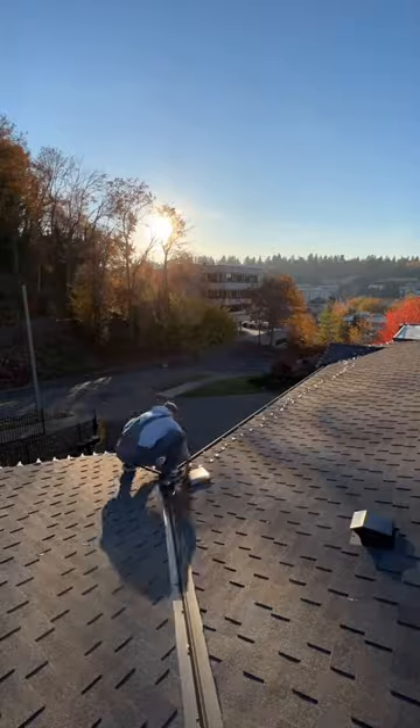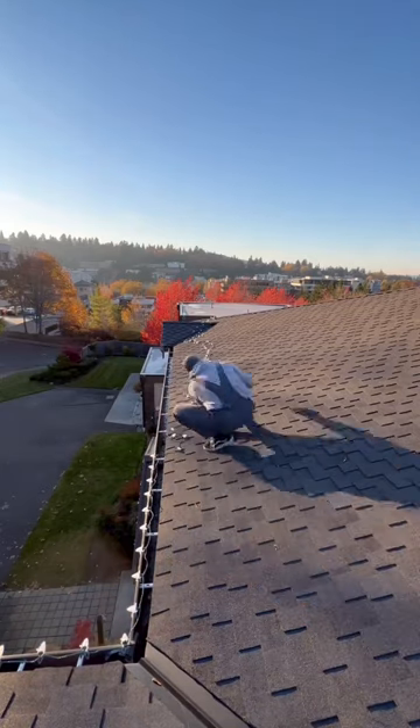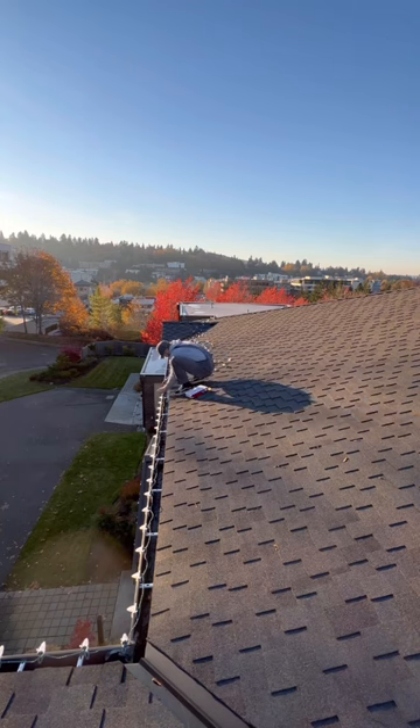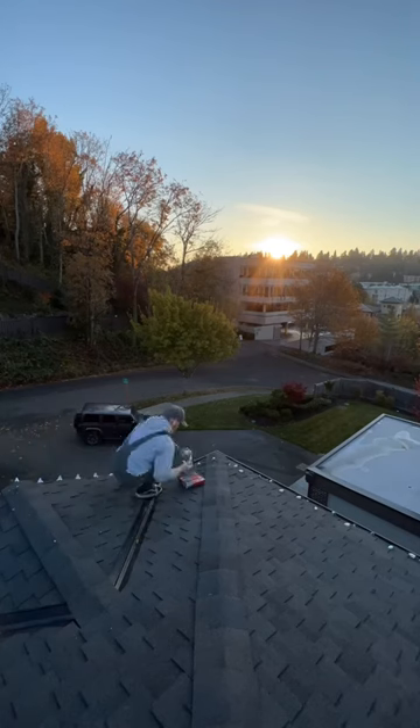Typically you can charge at least $500 for setup and takedown, and you can also upsell gutter and roof cleaning, so the whole job can quickly turn into $600 to $800 plus for just a few hours of work.